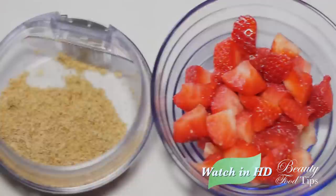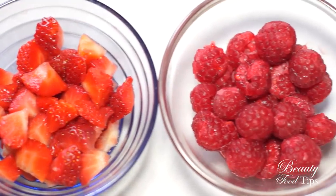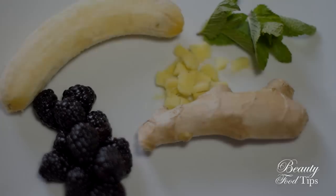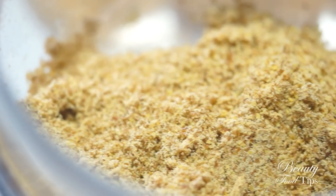Smoothies help you increase your intake of fruit and veggies and are the perfect drink to throw in additional nutritional add-ins like flax seeds or chia seeds. You can use almond milk, known for its high nutritional value, or any other milk you may like.